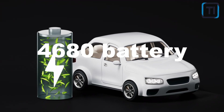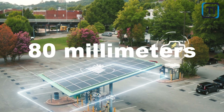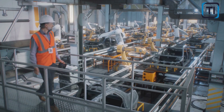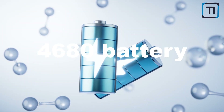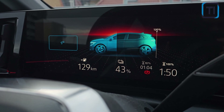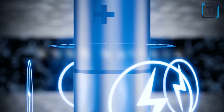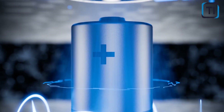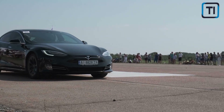The 4680 battery measures 46 millimeters in diameter and 80 millimeters in height, which gives it a larger form factor than Tesla's previous battery cells. The 4680 battery has a unique tabless design that eliminates the need for traditional tabs connecting the battery's anode and cathode. Instead, it uses a spiral design allowing for more efficient electron flow and improved performance.